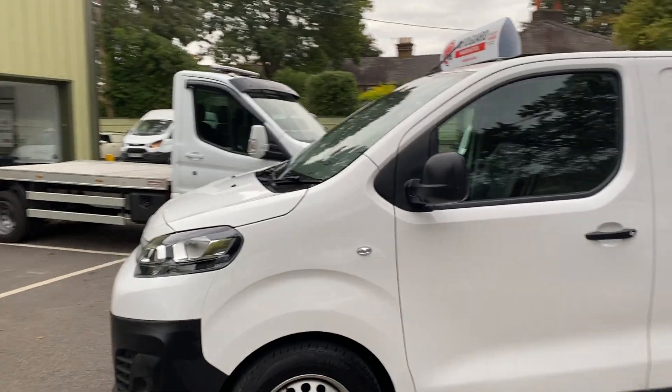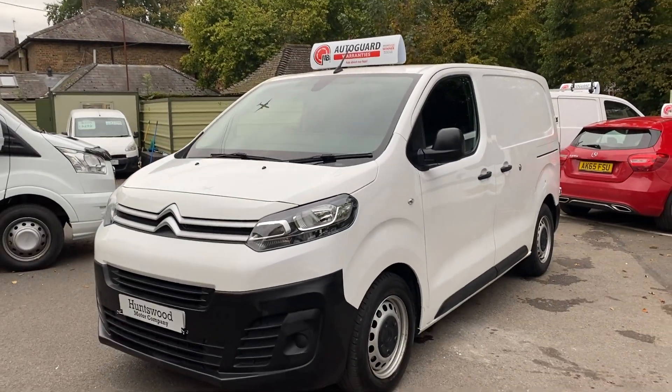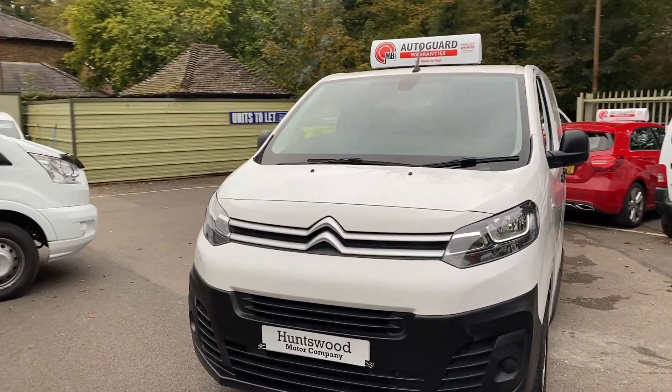The van comes with a one year warranty, so if anything goes wrong with the van in the next year, you're covered under our policy — a straightforward one year warranty.